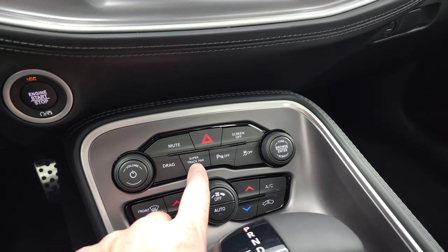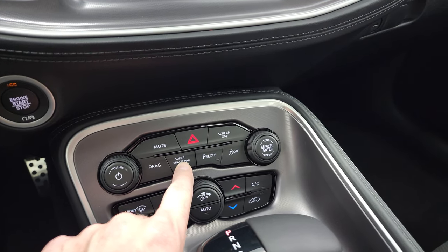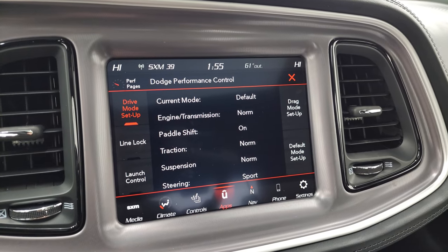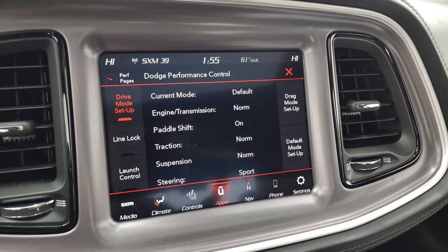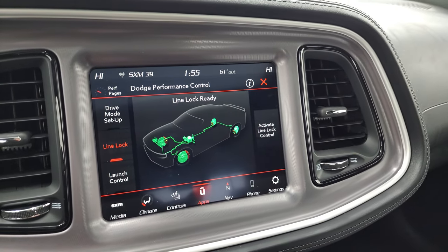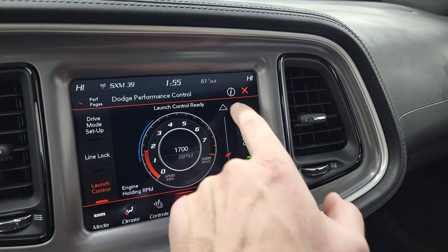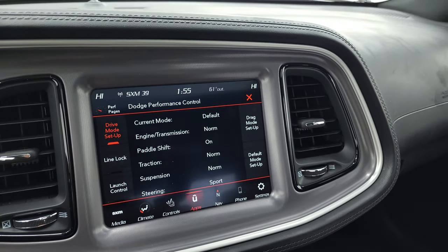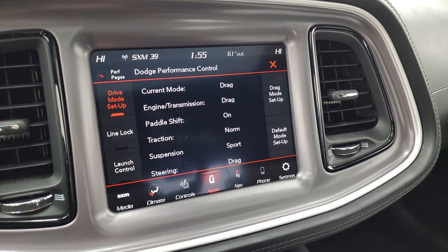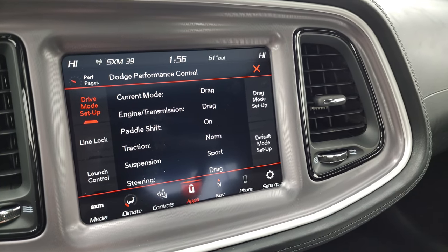You'll notice that you have super track pack and drag mode — this option is only available on this car. Here are the performance pages: current mode is default, everything's normal, steering is in sport mode. You have line lock — line lock is ready, you can activate line lock control there. You have launch control — you can change the RPMs where you want it to rev at. When you press drag mode, everything changes: engine and transmission go to drag mode, suspension is sport, and steering is in drag mode as well.